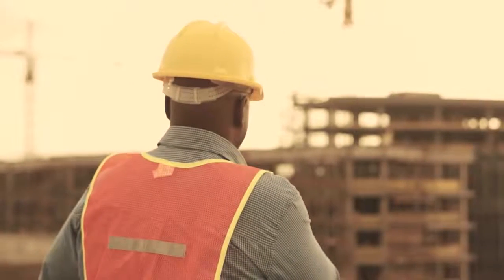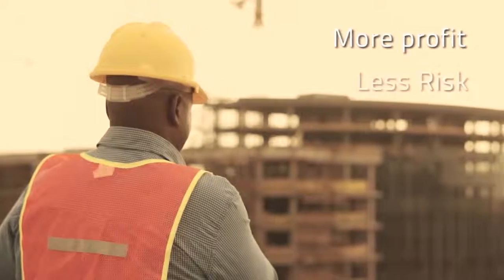A proven method to get to more profit and less risk, painlessly.